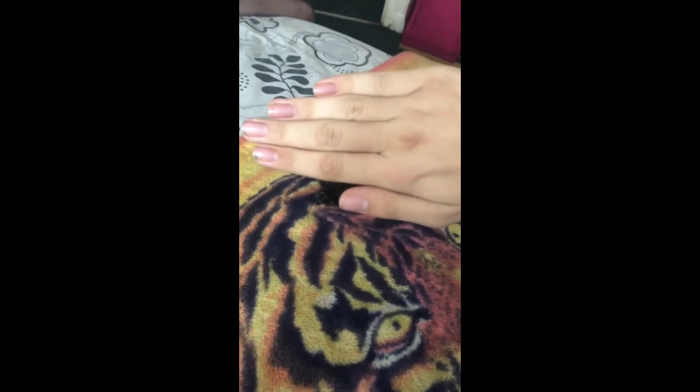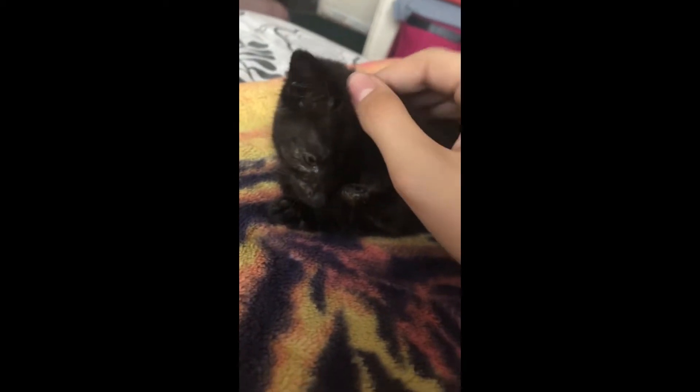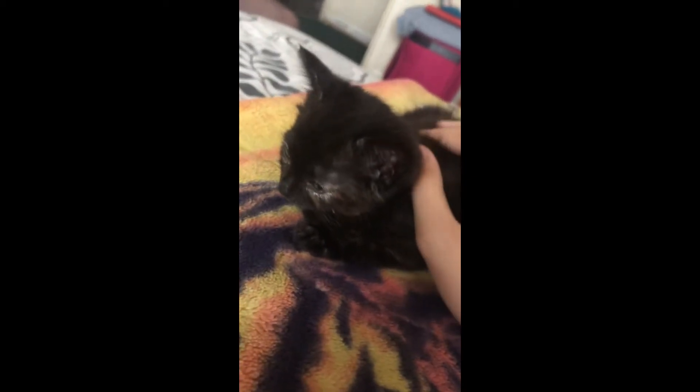And now for a face reveal — I'd like everybody to meet Luna, my cat. Three, two, one — oh there we are. Everybody meet Luna, she's a 10 week old kitten and she is officially mine.